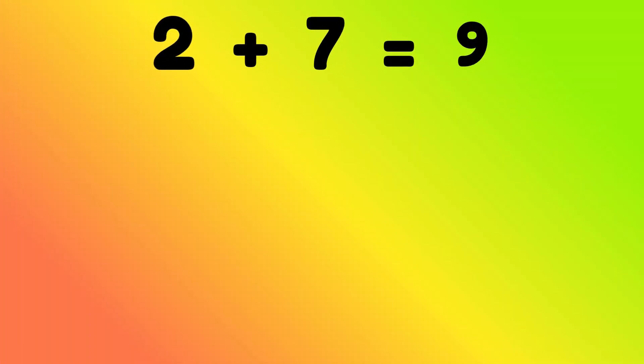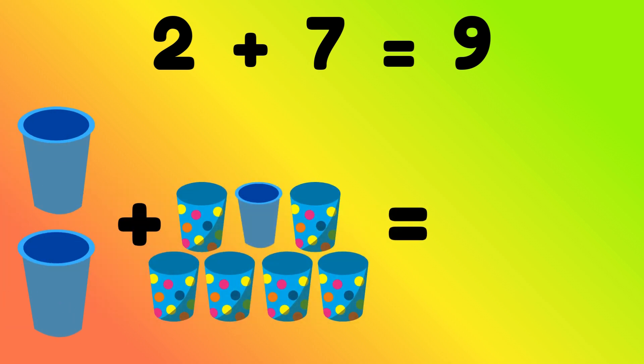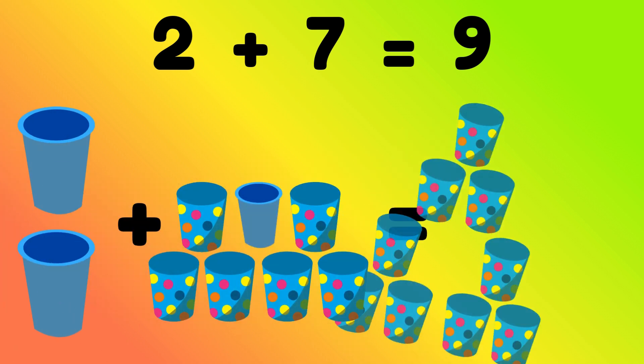2 plus 7 equals 9. 2 cups plus 7 cups is equal to? Correct, 9 cups.